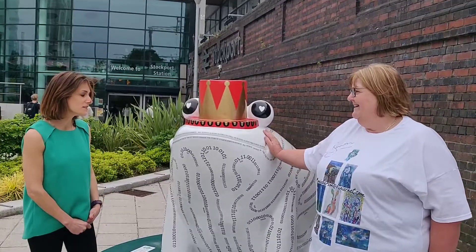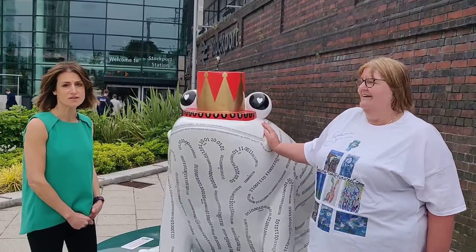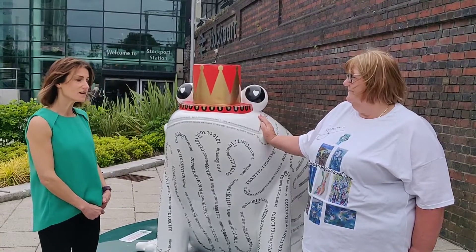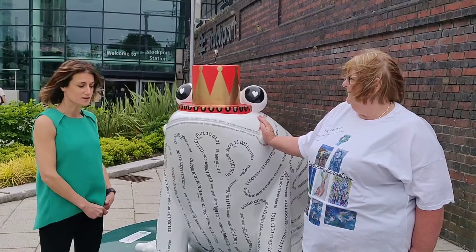Yes, it was lovely, it was really nice to meet some of his friends — some of the other frogs that are here staying in Stockport. We took a lovely picnic down and it was really nice just to kind of sit around on the grass.